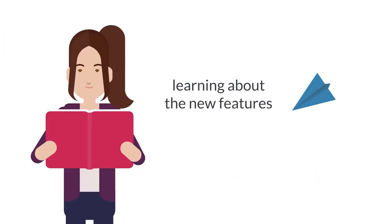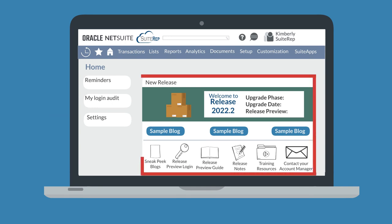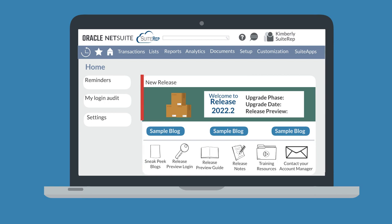How can you learn about the new features in a release? The new release portlet on your home dashboard is your go-to place for information about the upcoming release. On this portlet, you will see which update phase your NetSuite account is in. Three weeks before your upgrade phase begins, you will be able to see the exact date and time when your upgraded NetSuite account will go live. The NetSuite new release portlet also highlights some of the new release updates, and at the bottom of this portlet are links to places where you can keep learning about the new release.